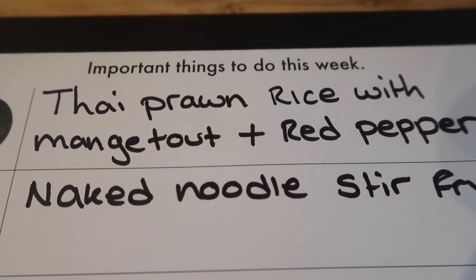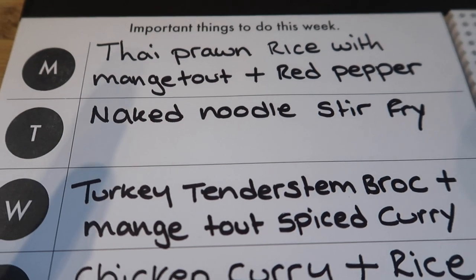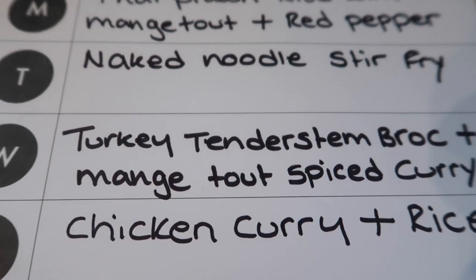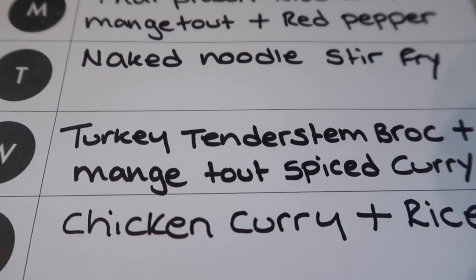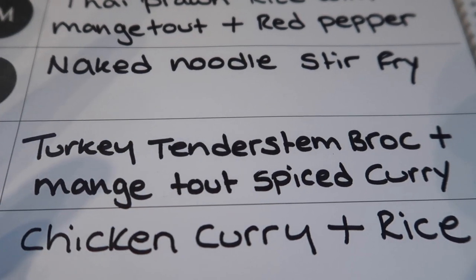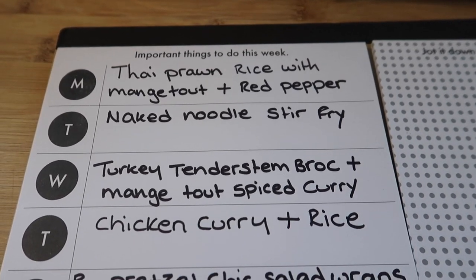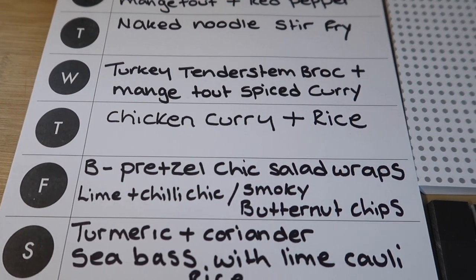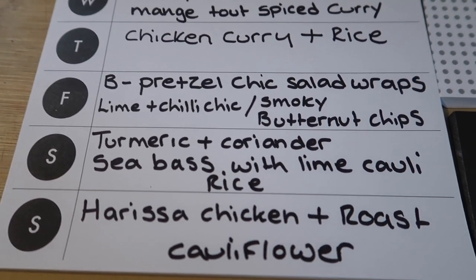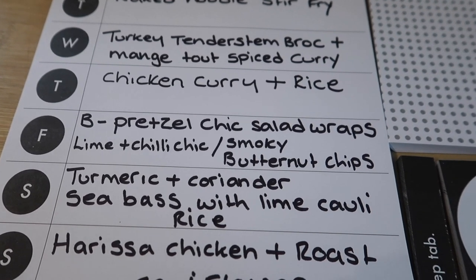On Monday I'm doing a Thai prawn rice with mangetout and red pepper. Tuesday I'll do the naked noodle stir fry and do normal noodles for the boys. Wednesday we're having a turkey, tenderstem broccoli, and mangetout spiced curry with tinned tomatoes and all that. So that's my meal plan for the coming week — all of these meals will appear in my What's For Dinner videos that go up every Tuesday. If you want to see how they turn out, click subscribe, leave me a like if you've enjoyed this video, and I'll be back really soon. Take care guys.